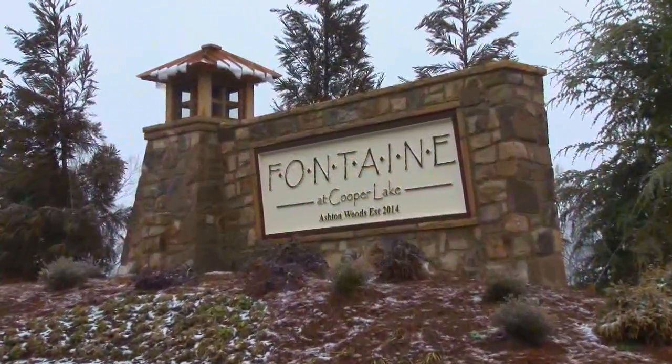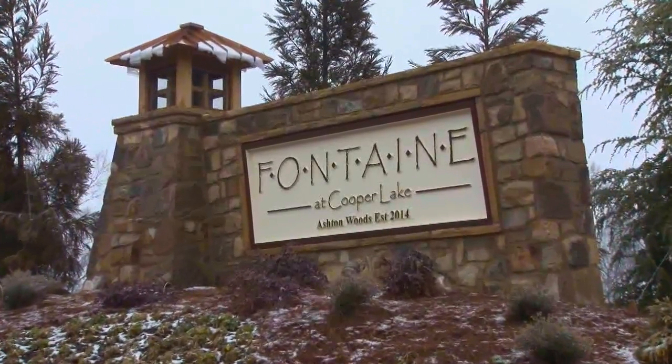We're back in Smyrna right now at Fontaine at Cooper Lake by Ashton Woods. They are building some gorgeous homes, and you are going to love them. We were here a few weeks ago with Mary and loved seeing this brand new community by Ashton Woods.